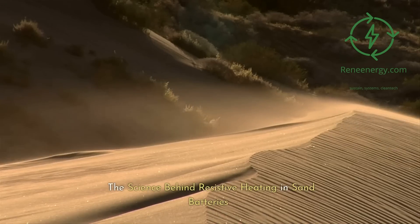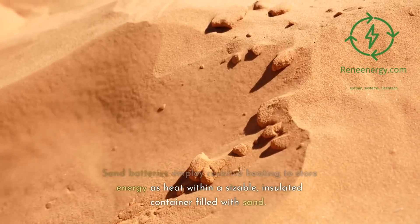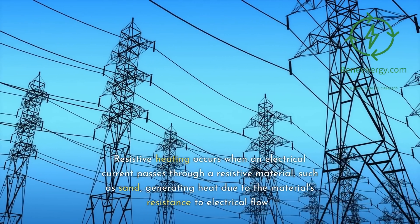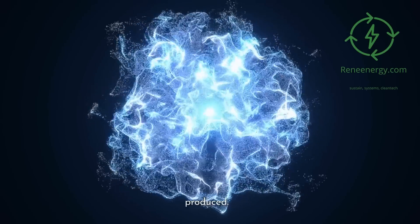The science behind resistive heating in sand batteries. Sand batteries employ resistive heating to store energy as heat within a sizable, insulated container filled with sand. Resistive heating occurs when an electrical current passes through a resistive material, such as sand, generating heat due to the material's resistance to electrical flow. The greater the resistance, the more heat is produced.